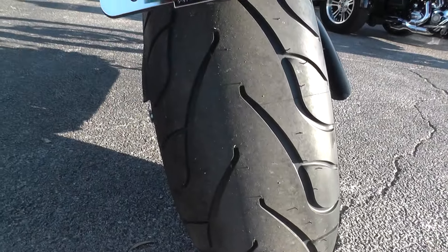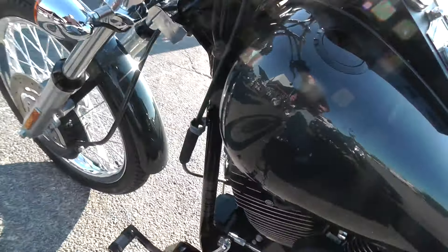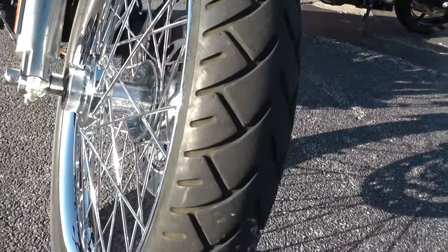Got a new tire on the rear. Bike's in fine shape. Wide glide style front end, good tire on the front, and a smooth rim.